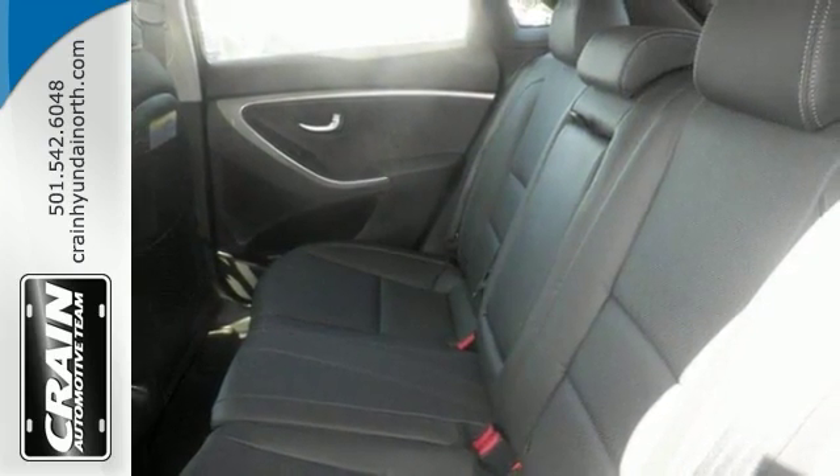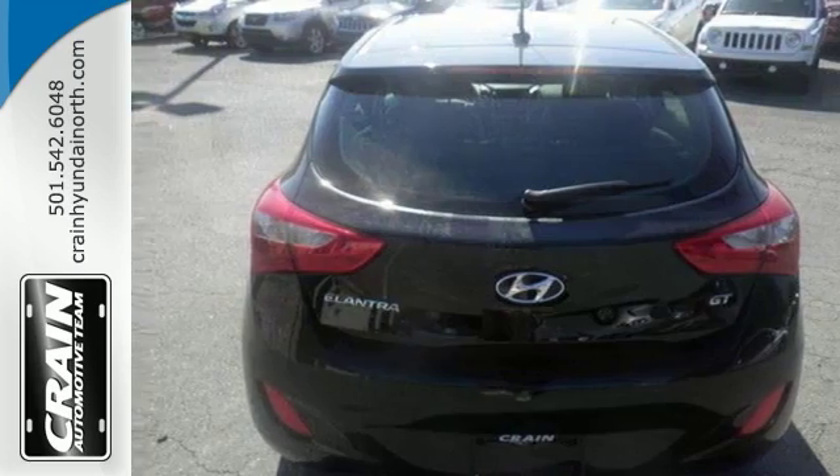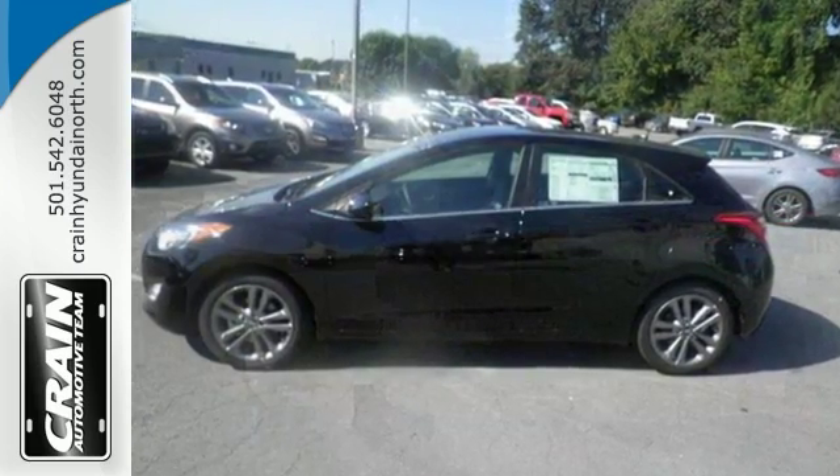One unmistakable Honda with smooth contours and cutting edge technology. Come on in, take a test drive today.